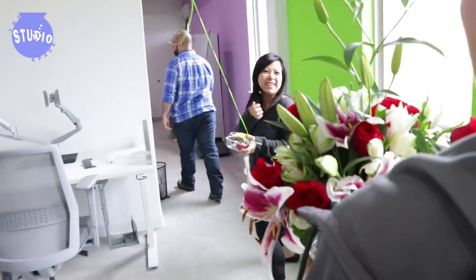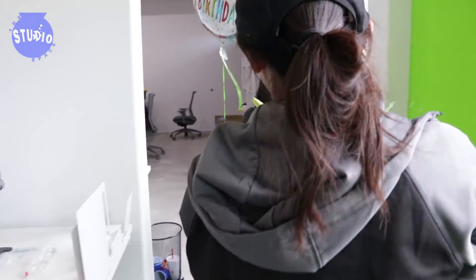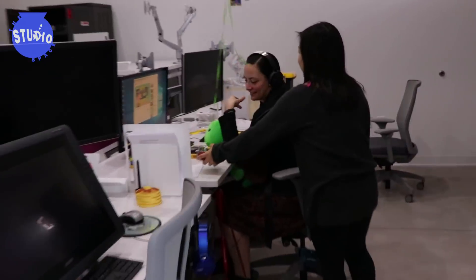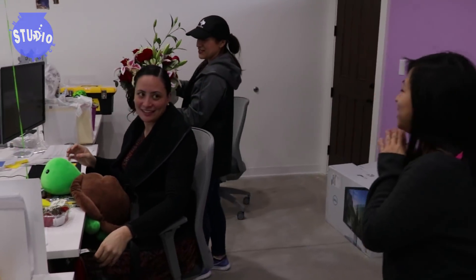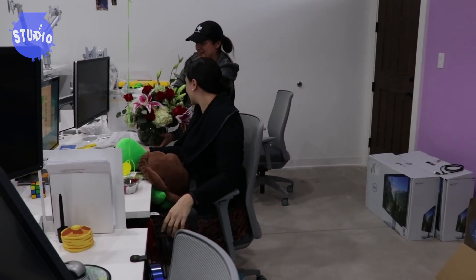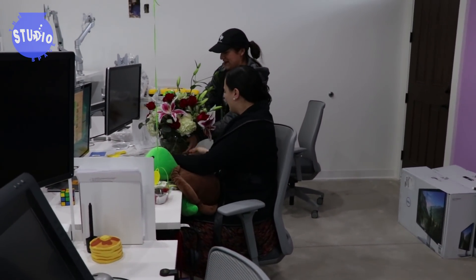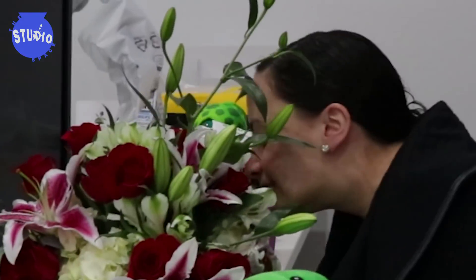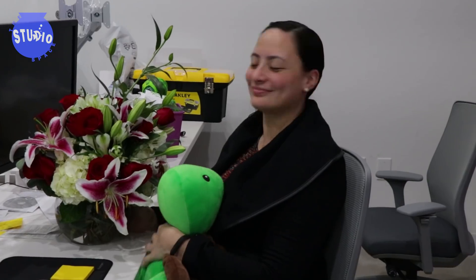Let's go over here. Amanda! Amanda! Happy Birthday! It's a surprise ride. Happy Birthday to you, cha cha cha. Happy Birthday dear Amanda. Happy Birthday!